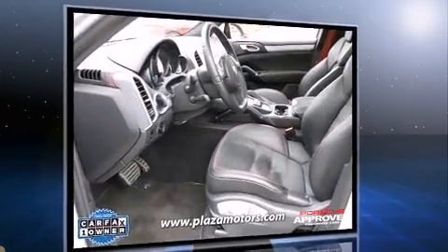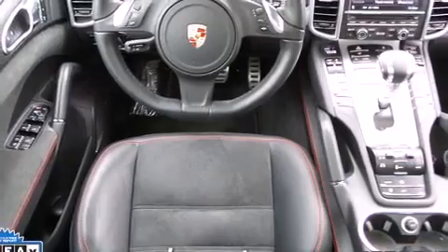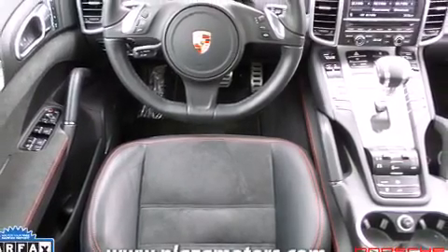Porsche made sure to keep road handling and sportiness at the top of its priority list. It features all-wheel drive versatility, an automatic transmission, and a powerful eight-cylinder engine.